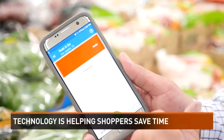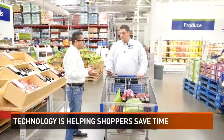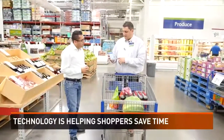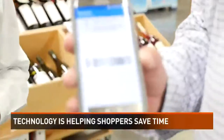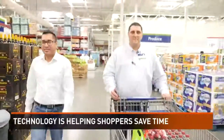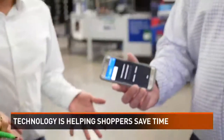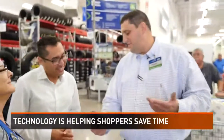The true time-saving element of the app is checking out through your phone. Once you're ready to check out, instead of heading to the registers, you just hit 'check out' at the bottom of your phone and head directly to the front door — and you're good to go. That's it, it's that easy. Technology keeps making things a lot easier, that's for sure.